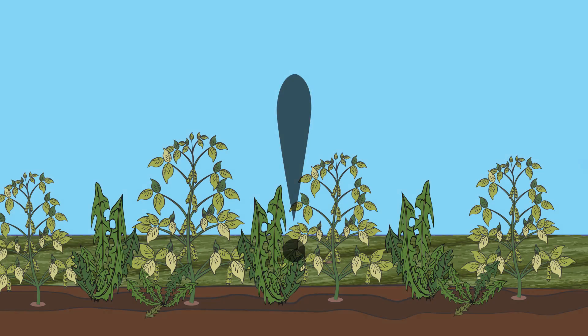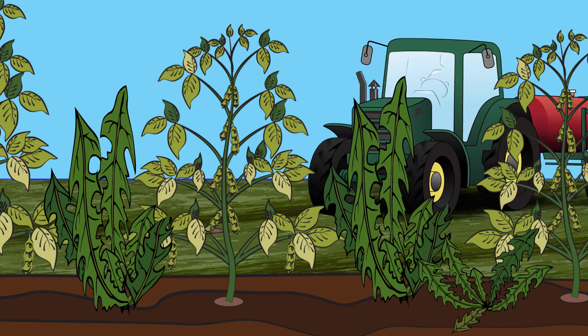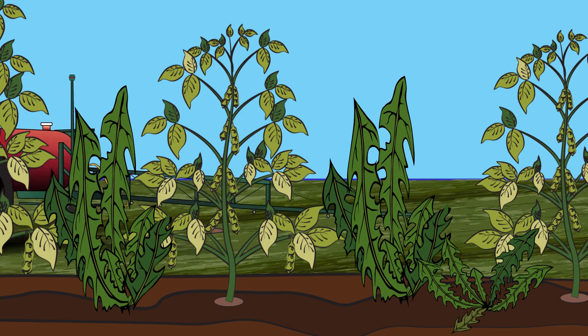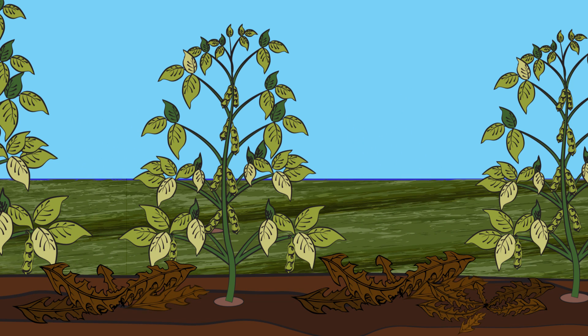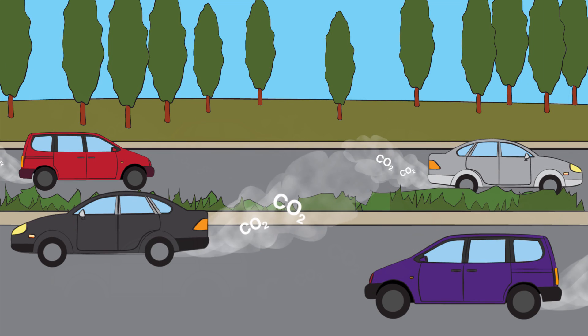But there is a solution. Genetically modified soybeans, which are herbicide tolerant, make ploughing for weed control obsolete. The farmer just needs to apply a suitable herbicide to efficiently remove weeds. Unnecessary soil erosion is reduced and the soil life can stay vital. And on top, less ploughing saves as much CO2 emissions as 10 million cars produced per year.